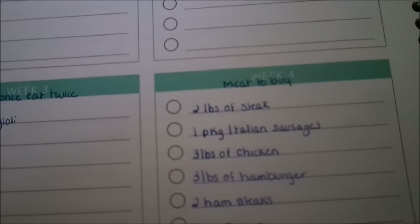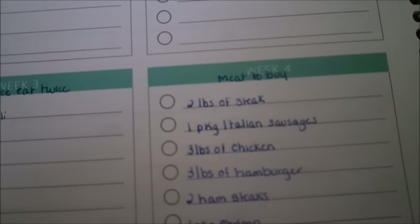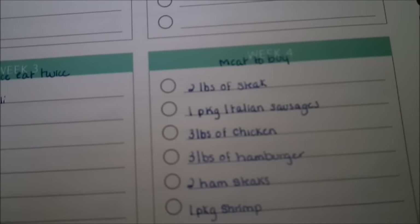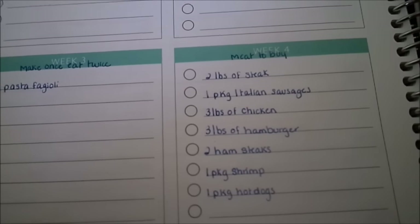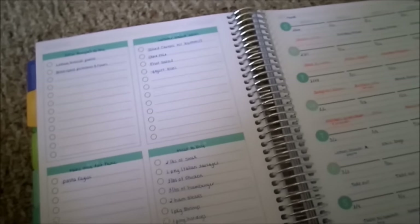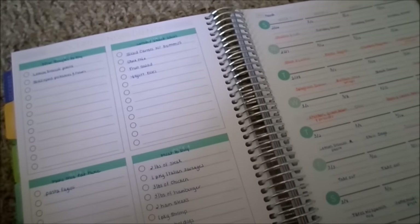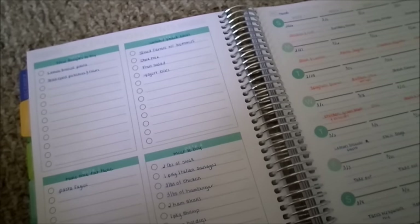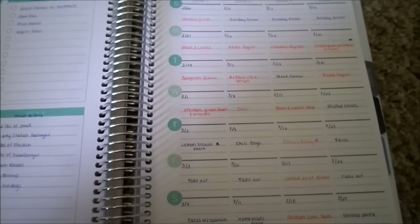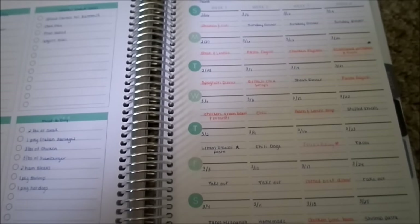The last list is the meat I need to buy for the month. I like to stock up when things go on sale, so I write down how much meat I need for the recipes. This month we need: two pounds of steak, one package of Italian sausages, three pounds of chicken, three pounds of hamburger, two ham steaks, one package of shrimp, and one package of hot dogs. That should get us through the month. This is how I meal plan every single month — it saves so much time and money, and it's easy to see it all at a glance so I know I'm not repeating meals too often. I hope you enjoyed this — thanks so much for watching!